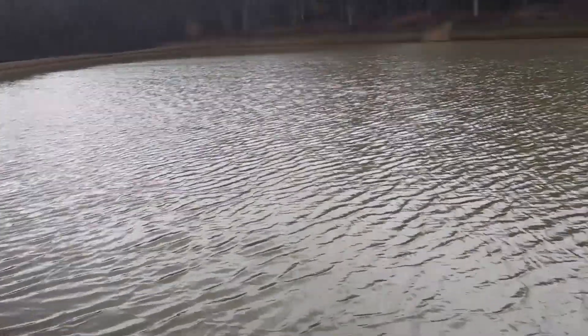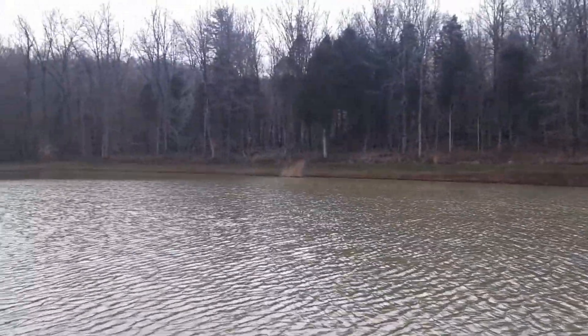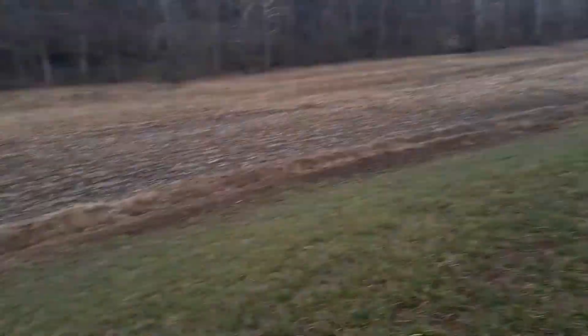There's a pond here — you can see everything's well taken care of. Another look into the woods: perfect woods, perfect setup, everything's immaculate.